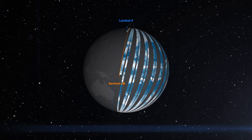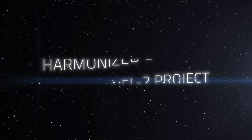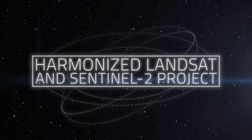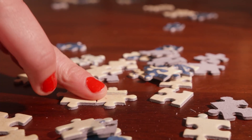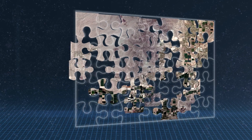But what if we could bring these strengths together? That's exactly what NASA's Harmonized Landsat and Sentinel-2 project, or HLS, aims to do. Imagine trying to put together a puzzle, but the pieces come from two different puzzle sets. The HLS project is like finding a way to make those pieces fit together seamlessly, to create one unified picture.